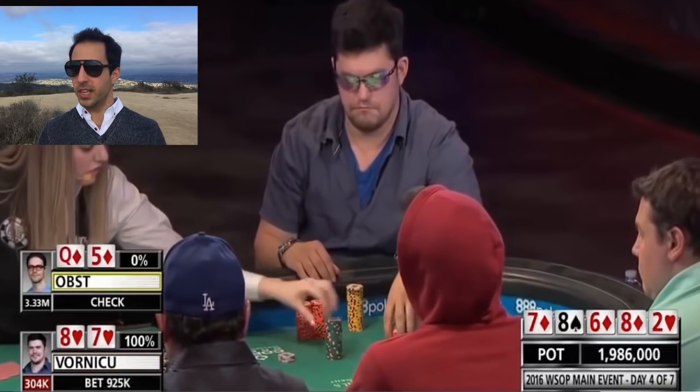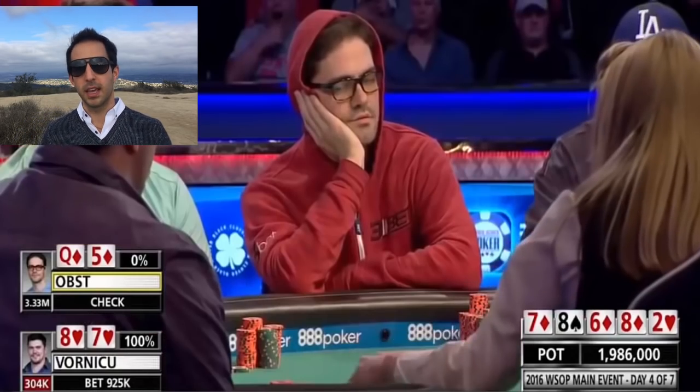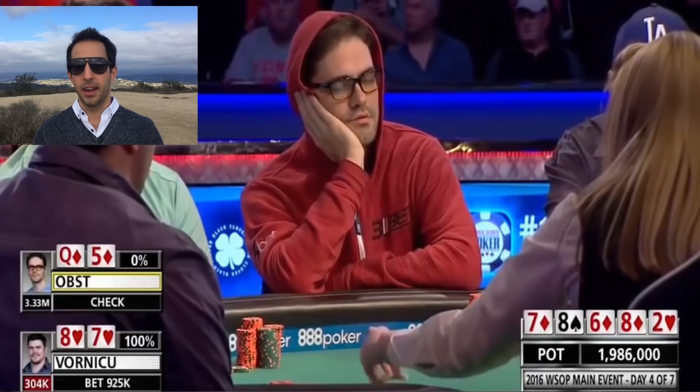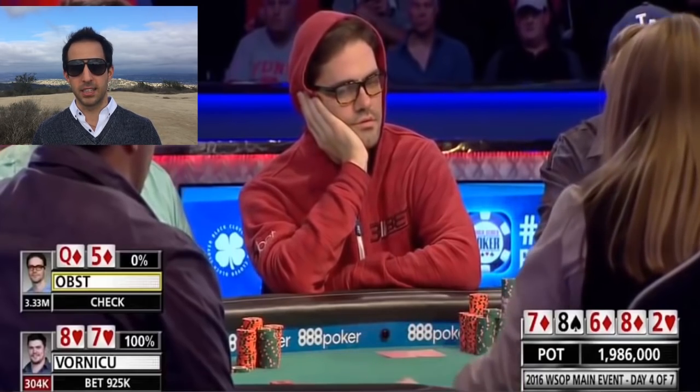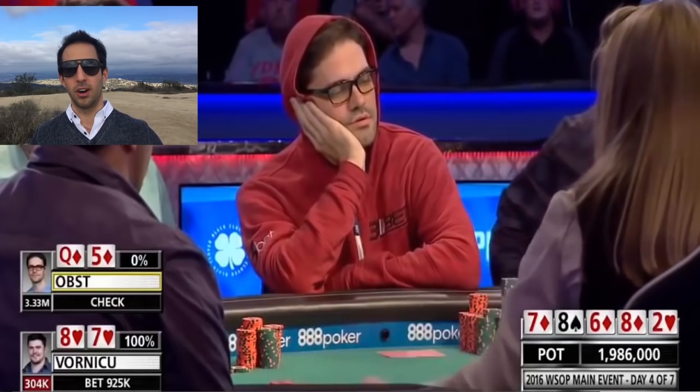We've seen Obst make some huge folds in the 2016 main event. Granted those were for all-in bets, but his odds in those hands were way better, arguably leaning more towards a call if you look at the math.